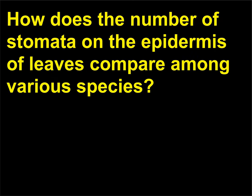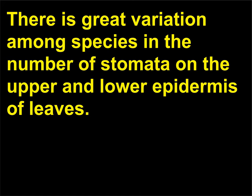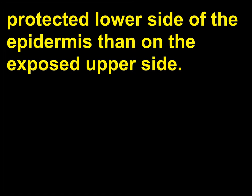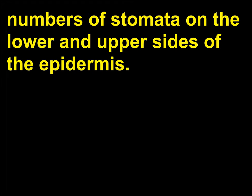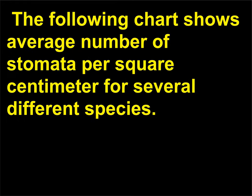How does the number of stomata on the epidermis of leaves compare among various species? There is great variation among species in the number of stomata on the upper and lower epidermis of leaves. Horizontally oriented leaves usually have more stomata on the protected lower side than on the exposed upper side. Conversely, in vertically oriented leaves there are usually similar numbers of stomata on both sides. A chart shows average number of stomata per square centimeter for several different species.